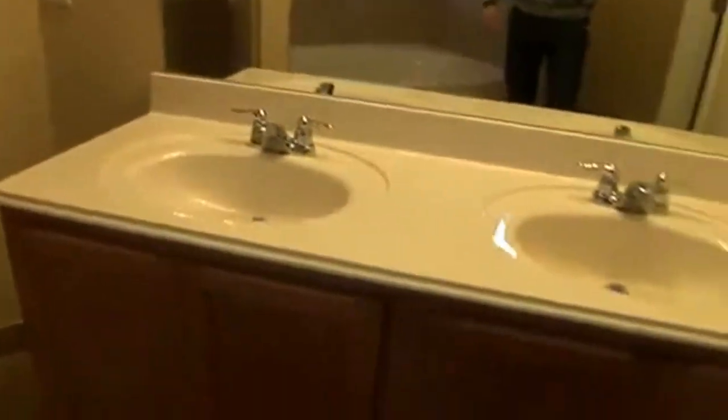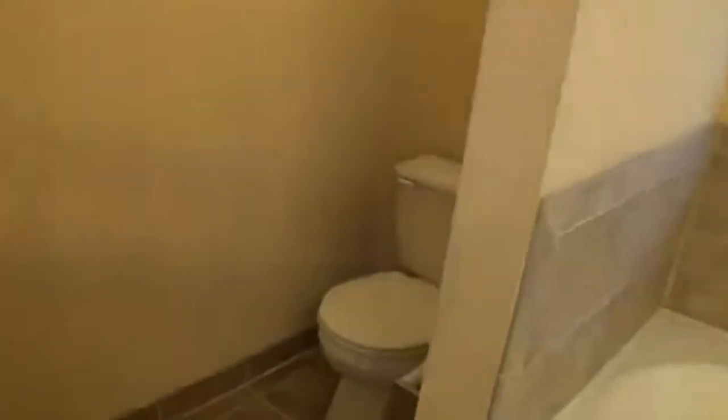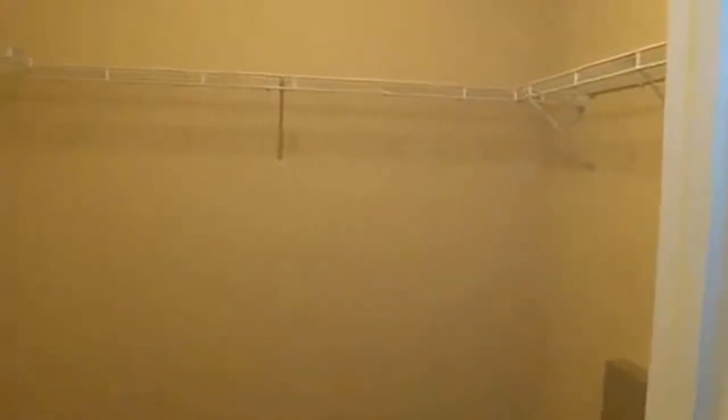You're going to have your double vanities on this side. There's a nice large deep tub as well, and the toilet over here is set off separately. It's got some great tile in here. And the walk-in closet down here — lots of space for your clothes and good storage.